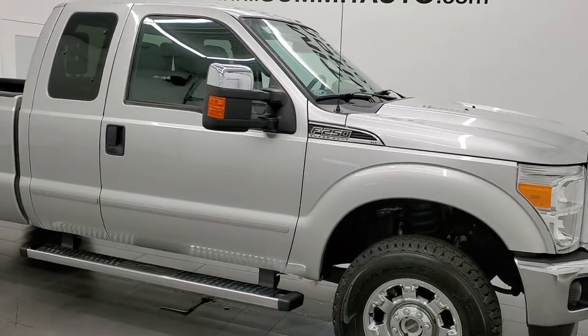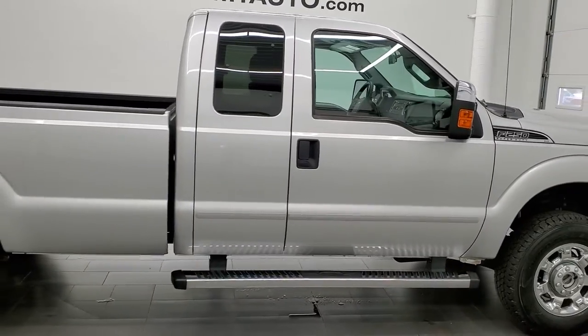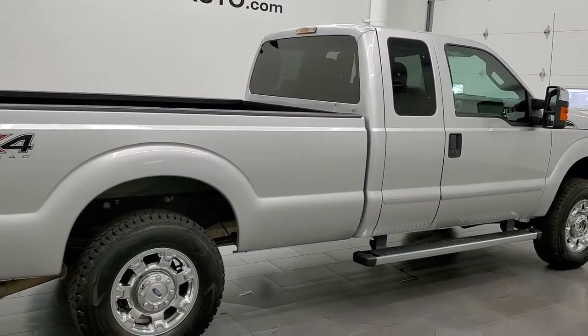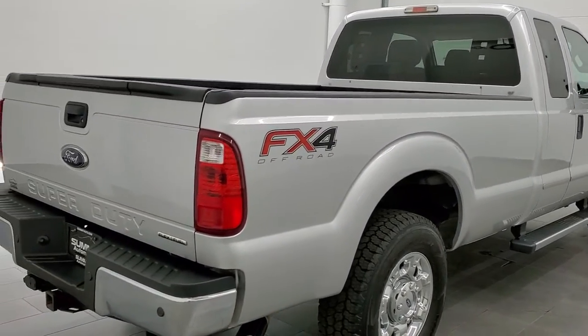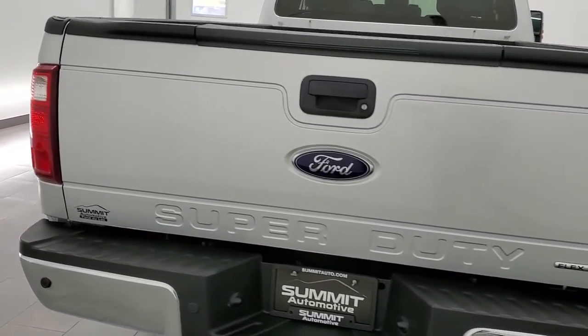This 2015 Ford F-250 Supercab Long Box is stock number 12321Z. We are here at Summit Automotive in Fond du Lac, Wisconsin — your new and used heavy-duty truck headquarters.